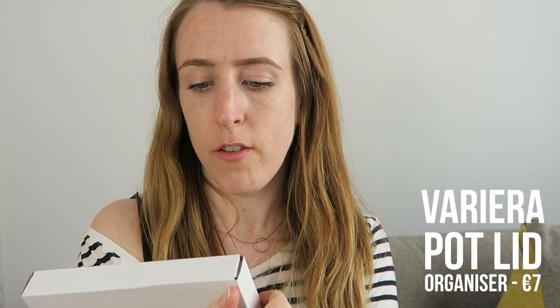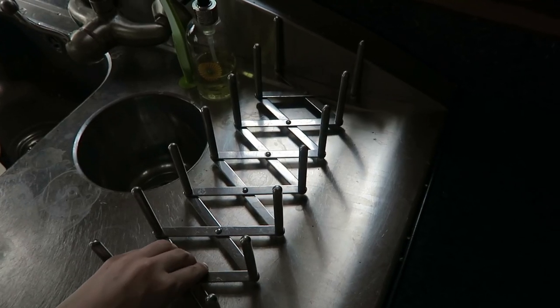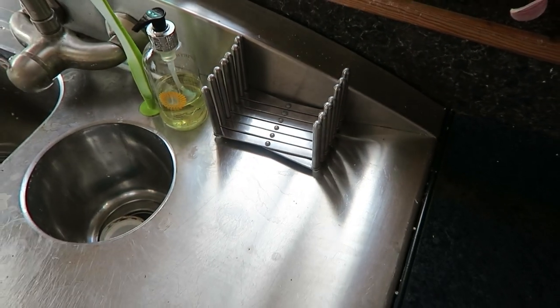We also got a pot stand called the VARIERA. My mom has one — it's designed to go in a drawer but she uses it beside her sink, which would also work for us. It folds out so you can stack pots, then fold it back when not needed. We also have a modular bin system built into one of our kitchen drawers, but some bins are missing, so I got this big black narrow 22-liter bin to try and fit in it.